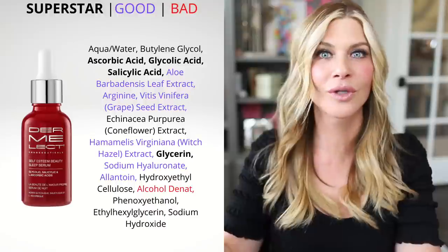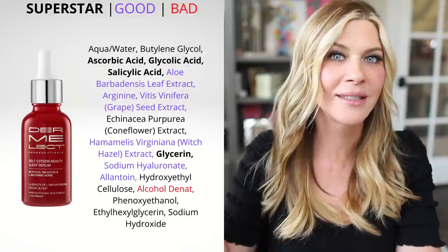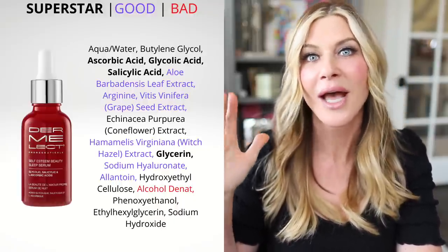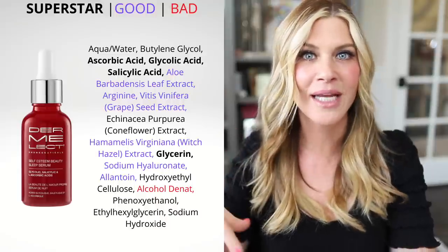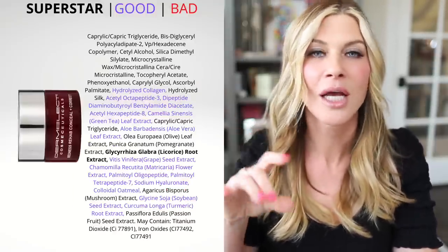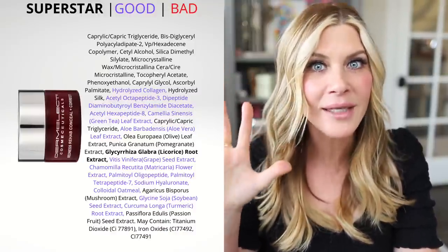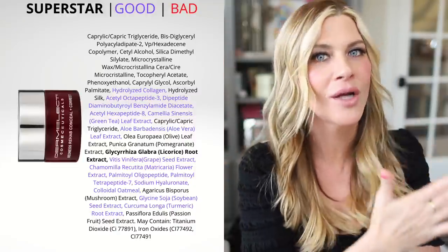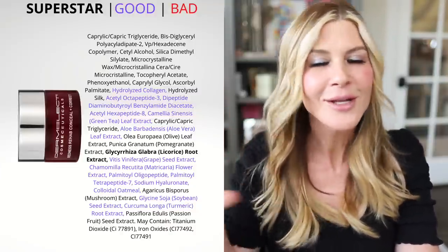The sleep serum is one of my top products of 2023. It contains alpha hydroxy acids, beta hydroxy acids, and ascorbic acid — vitamin C — so it's great for refining the skin, great for pores and lightening hyperpigmentation, and it does it overnight. Just a beautiful product. The redness relief is almost like a foundation — another amazing product packed with great ingredients that help soothe redness, and it also has some pigment in it, so you get instant color correction. Dermalect is on sale at 20% off site-wide, also through the 30th.